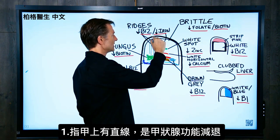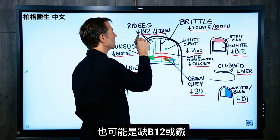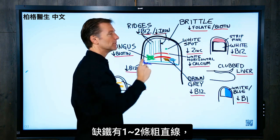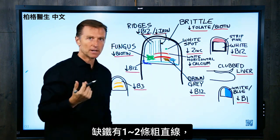Let's start with vertical ridges. That could be a slow thyroid, a hypothyroid condition, but it can also be a deficiency in vitamin B12 or iron. If you're deficient in iron, you're going to have probably one or two ridges, which are going to be a little bit bigger.